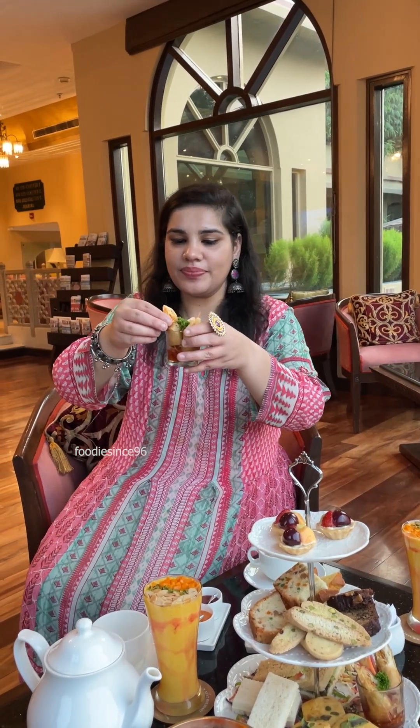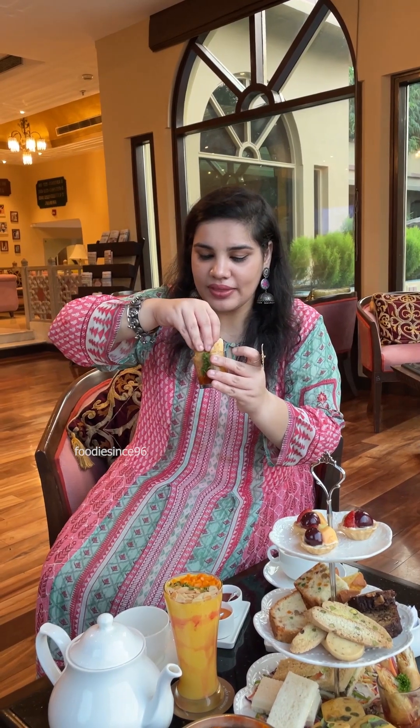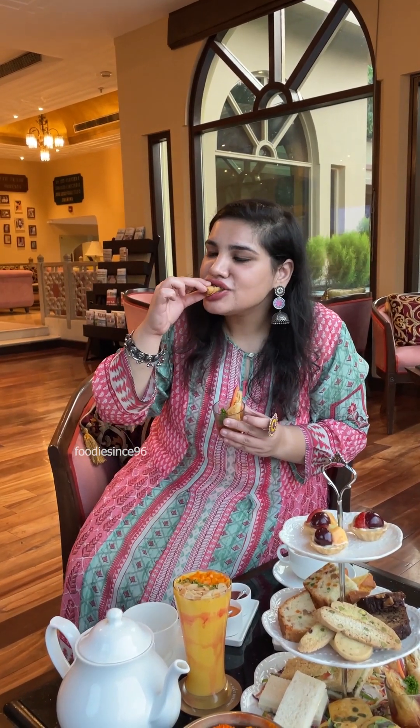First of all, I am going to try the spring rolls. The plating is really good. Let's have a bite. It's so good! The best part is that the veggies are very fresh — carrots, cabbage, capsicum, all of them. The dip at the bottom has that sweet, tangy, spicy flavor. It's very delicious.